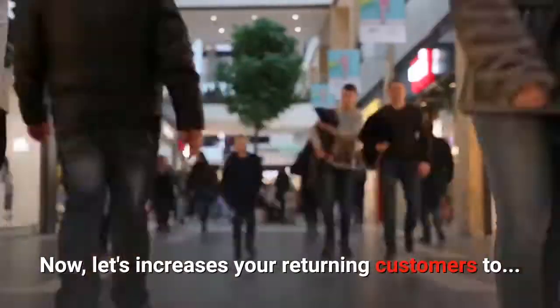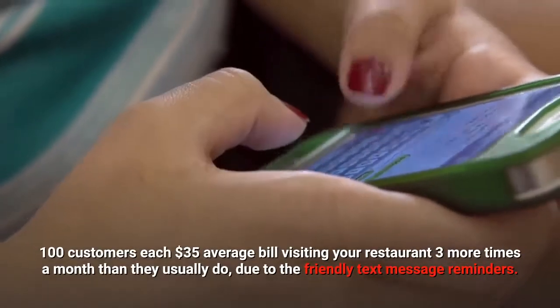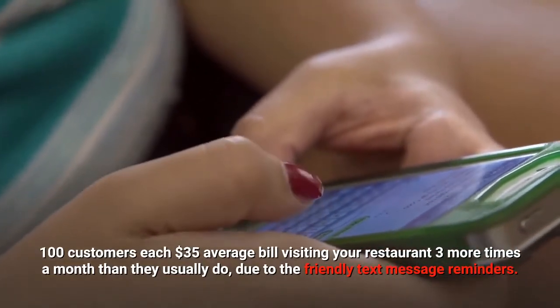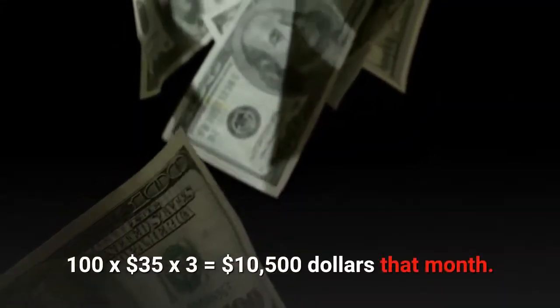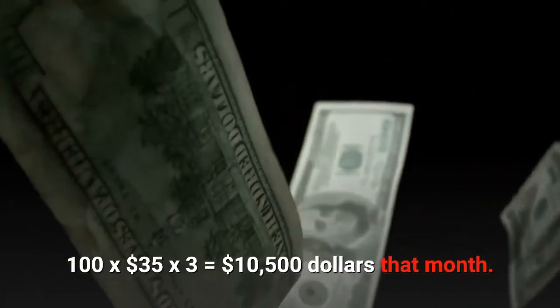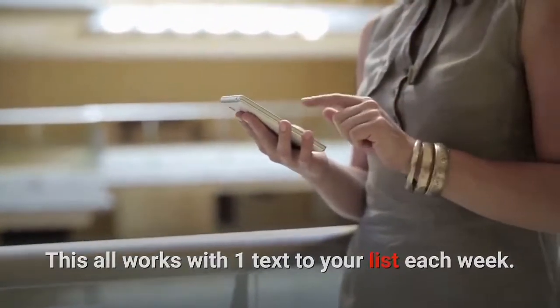Now let's increase your returning customers to 100 customers with the same average spend — a $35 average bill — visiting your restaurant three more times a month than they usually do, due to the friendly text message reminders. So: 100 returning customers × $35 × 3 visits = $10,500 extra that month. This all works with one text to your list each week.